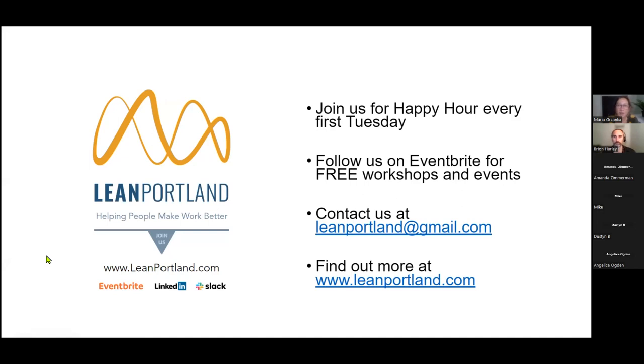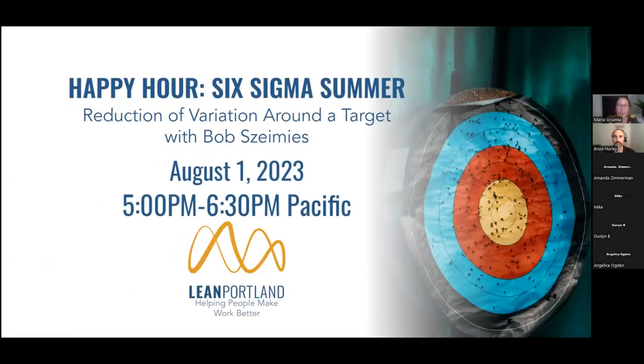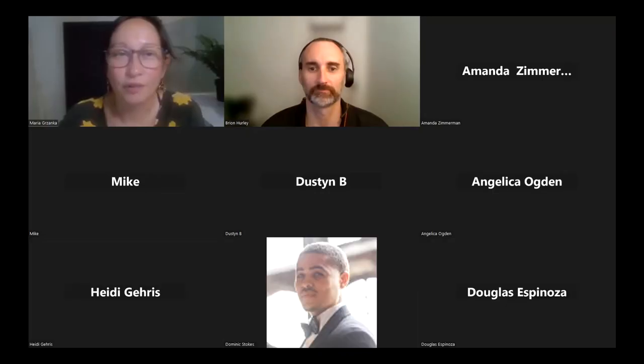Next month, we're going to continue our Six Sigma Summer theme, and Bob Siamese from ADEC — who has worked at various companies around this area — is going to talk about reduction of variation around a target. Without further ado, I'm handing it over to Brian. Any questions about Lean Portland or comments? All right, over to you, Brian.